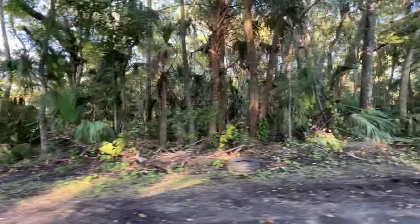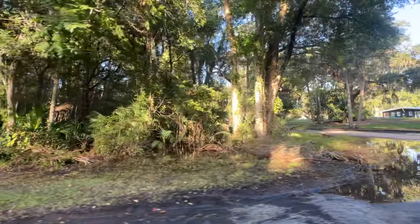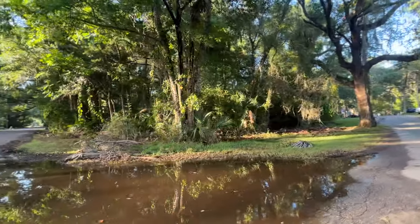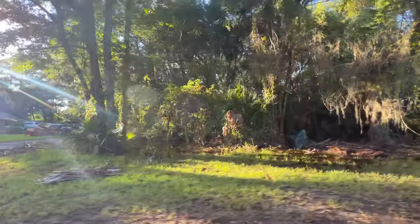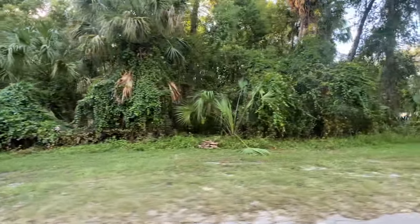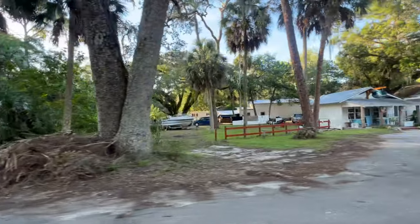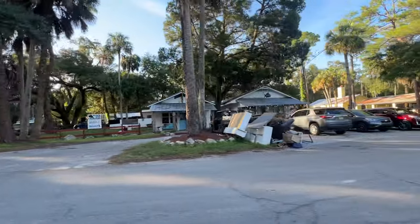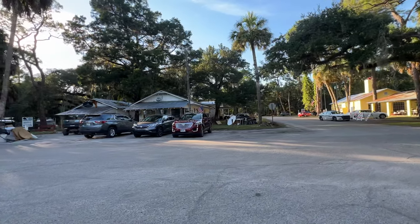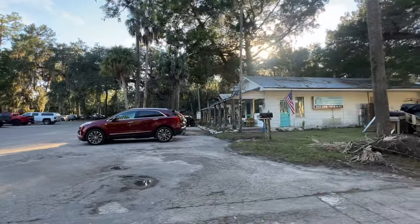Pure destruction. When y'all see me on that Facebook group, y'all better be nice to me. These are my favorite little buildings in this town - pristine.